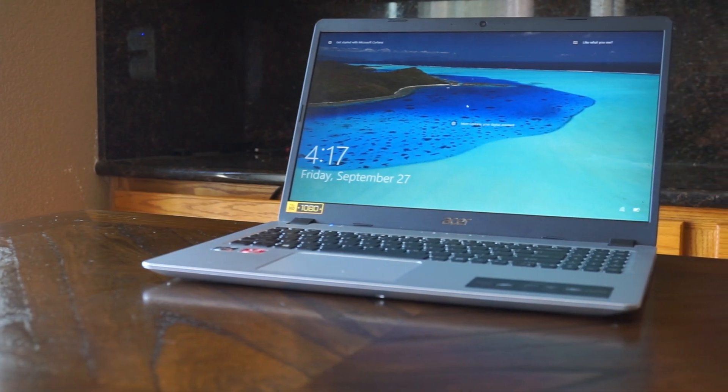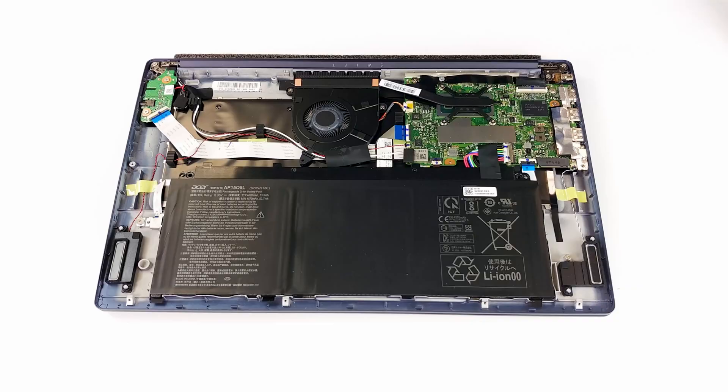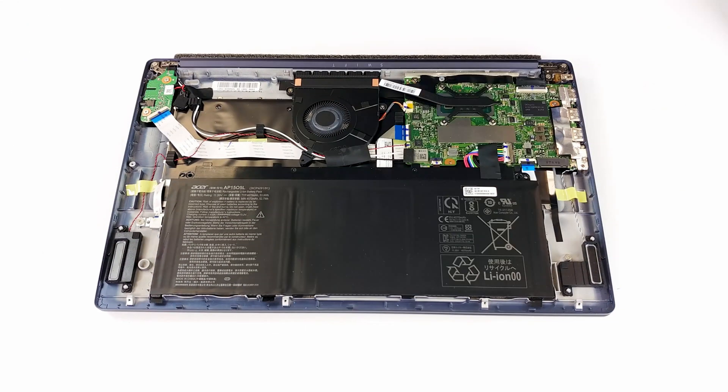There are some important things to note about upgrading this laptop. Unlike the Acer Aspire series, which is very easy to upgrade, the Acer Swift 5 has the RAM soldered to the motherboard, which means you cannot upgrade it. So you need to decide upfront how much RAM you need. Fortunately, when it comes to storage, there is an M.2 slot available next to the battery, and I will throw a link in the description for a compatible SSD.